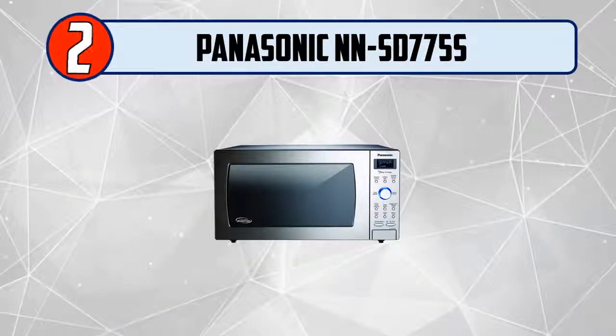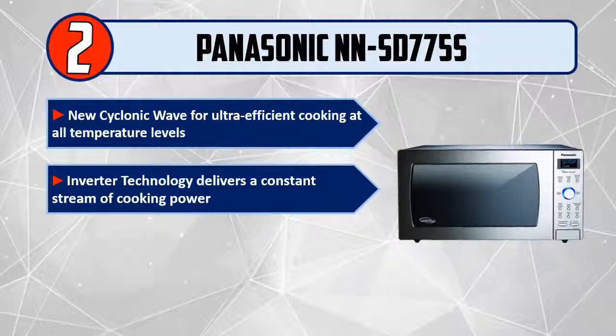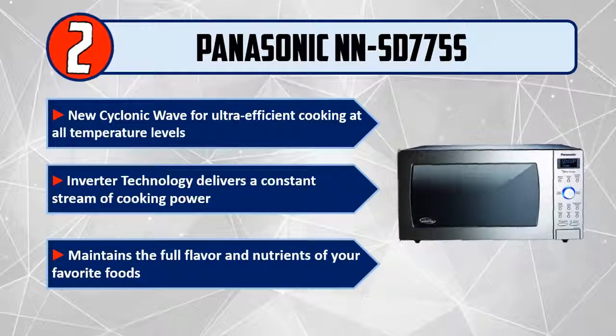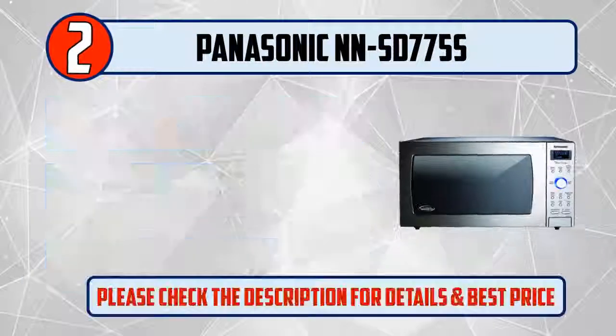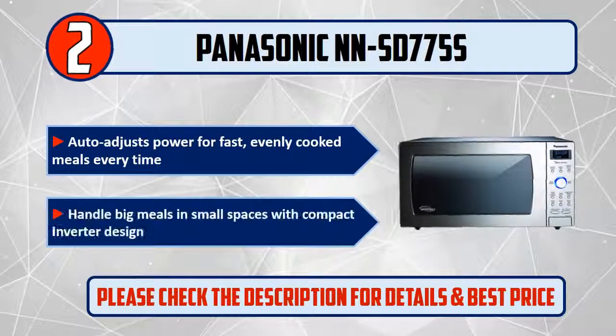Number 2: Panasonic NN-SD775S. Features new cyclonic wave technology for ultra-efficient cooking at all temperature levels. Inverter technology delivers a constant stream of cooking power that maintains the full flavor and nutrients of your food. Auto-adjusts power for fast, evenly cooked meals. Handles big meals in small spaces with its compact inverter design.